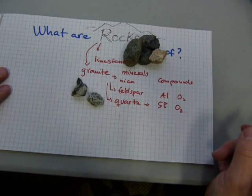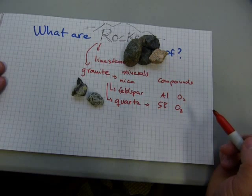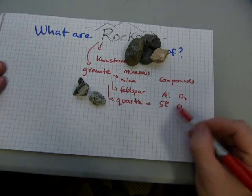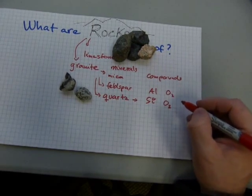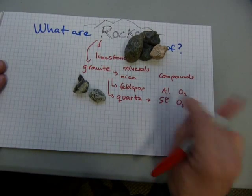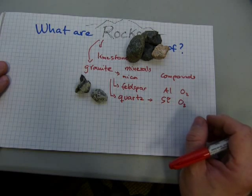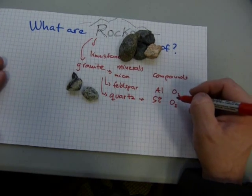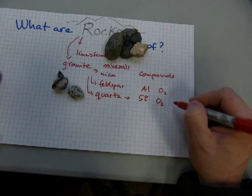These elements are combined to make minerals. For example, quartz would be silicon dioxide. Feldspar is a little more complicated — it's got more aluminum, more oxygen, and more other elements in it. But these compounds can be broken down into elements.